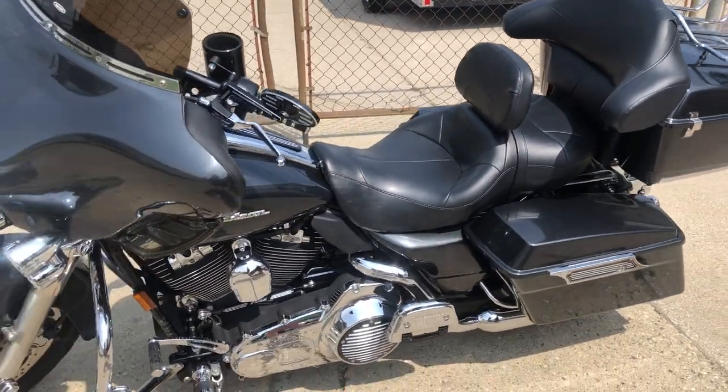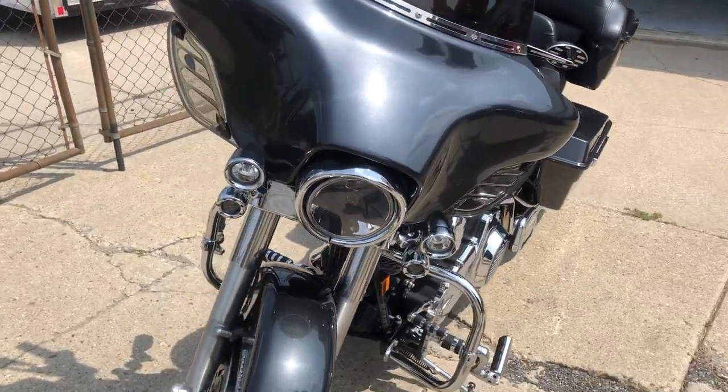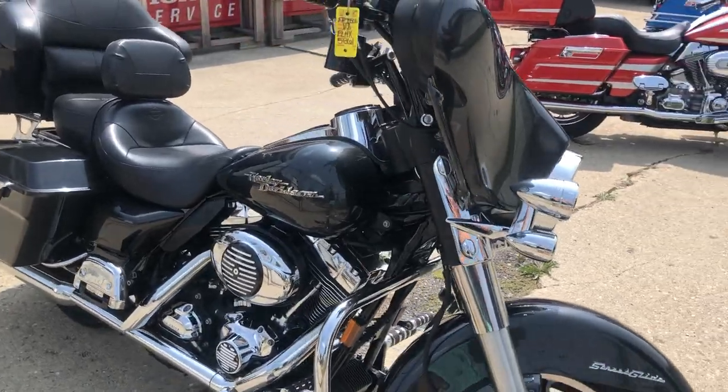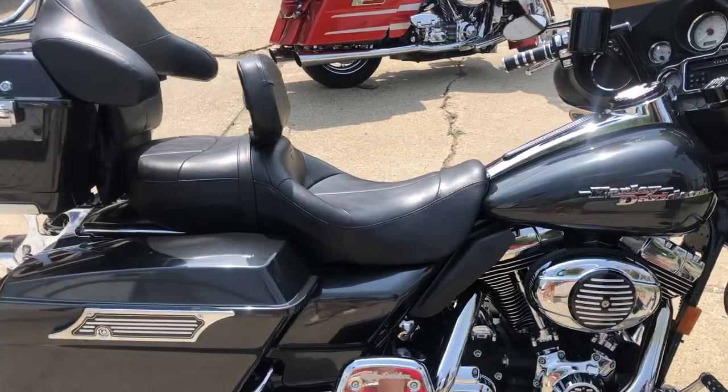approvalpowersports.com here doing a video on one that just came in — it's a 2007 Street Glide with over 2,000 extras. Super clean bike guys: painted paint match trunk, LED highway lights, highway pegs.